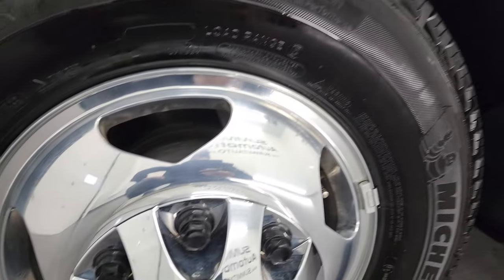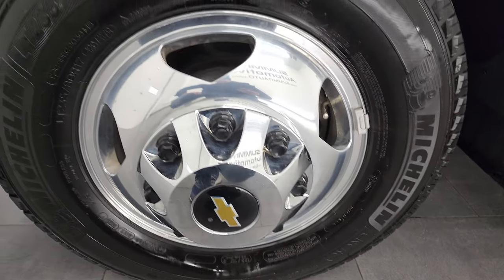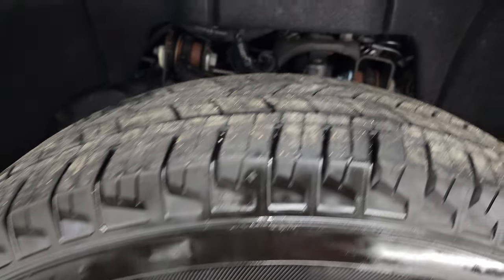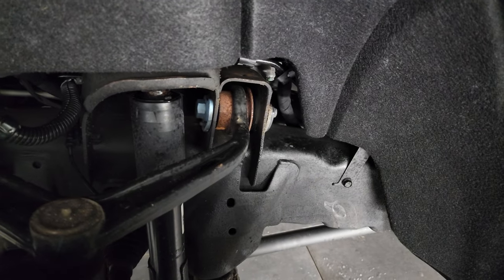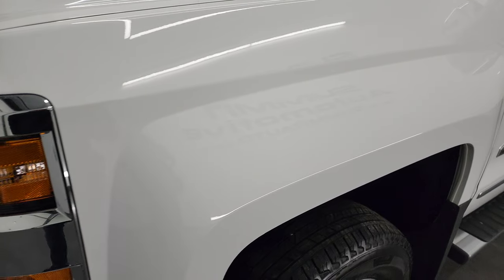This comes with polished aluminum rims. It has Michelin Energy Saver LT 235 ADR 17s with right around half the tread left, maybe a little bit more. The frame and underbody is exceptionally clean. This is a one owner, clean title, clean Carfax vehicle out of Missouri.